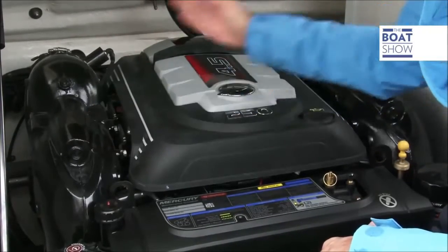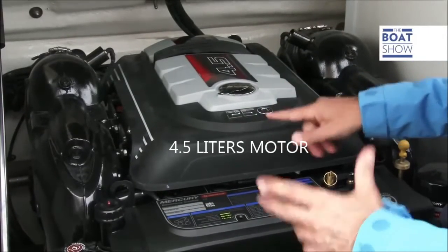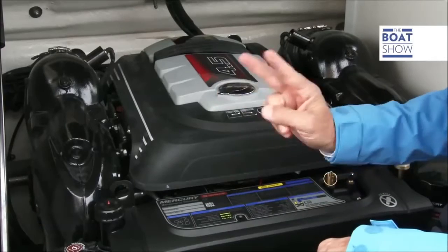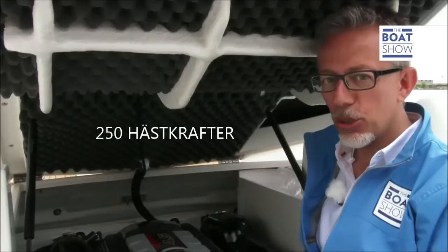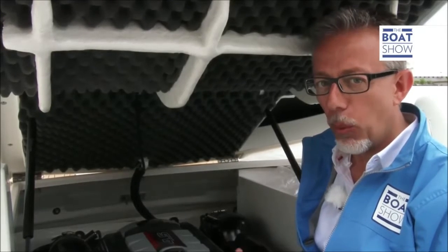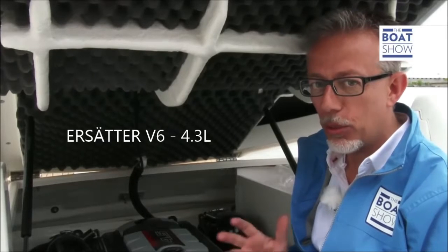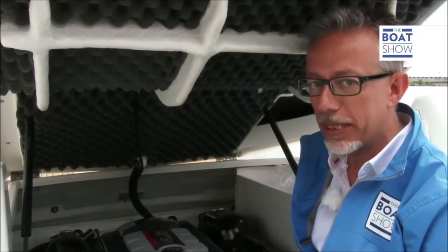A six-cylinder V6 with 4,500 cubic centimeters capacity across two cylinder banks. It offers 250 horsepower, with a 200 horsepower version coming soon. It will substitute the 4.3 and 5.0 liter GM car-derivative motors.